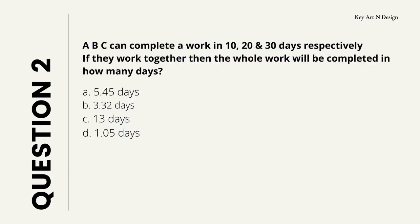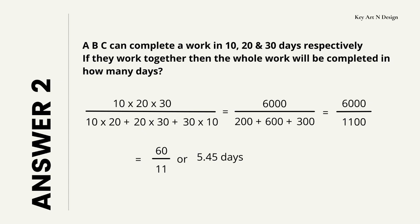Question number 2. A, B, C can complete a work in 10, 20, and 30 days respectively. If they work together, then the whole work will be completed in how many days? Your options are A: 5.45 days, B: 3.32 days, C: 13 days, D: 1.05 days. So your answer will be 5.45 days, and here is how it will be calculated.